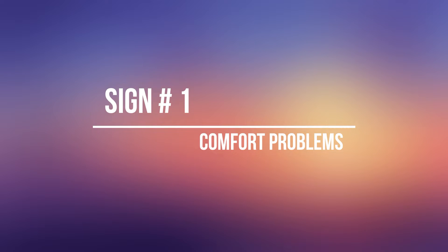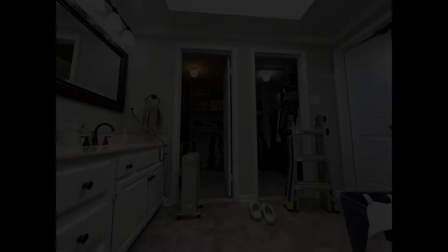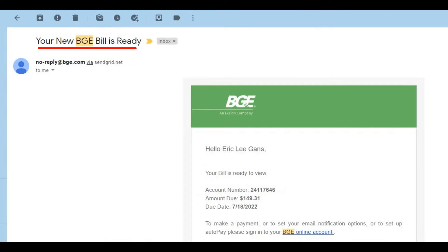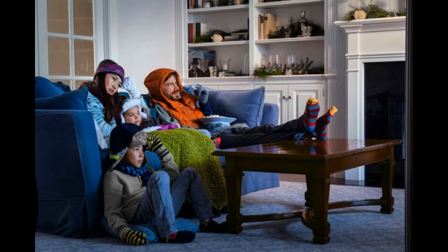Sign number one: comfort problems. It's 2022. With so many sophisticated machines, there's really no reason anyone should be uncomfortable in their own home. Add to the fact that we pay for the energy to heat and cool our homes, it's not making for a really good situation — basically paying for hot summer nights and cold winter mornings.